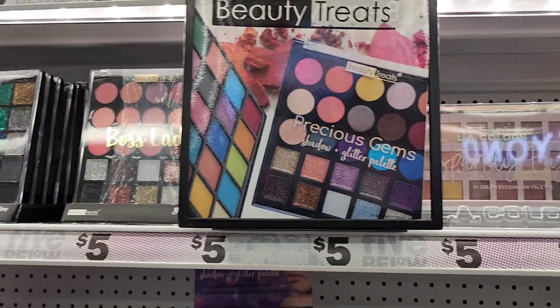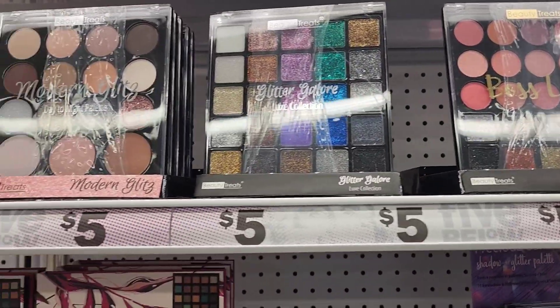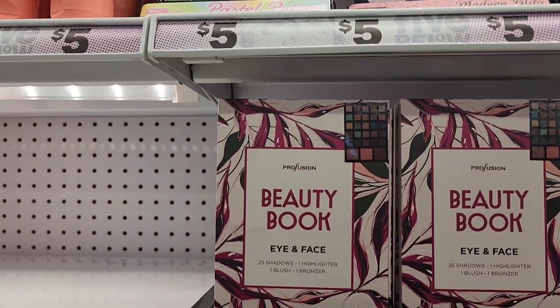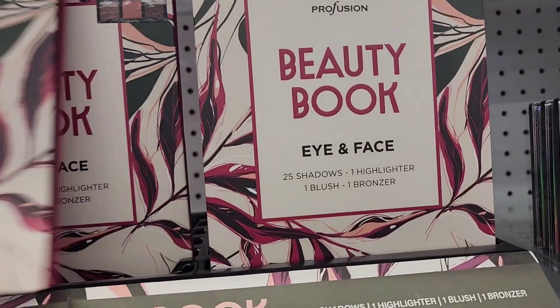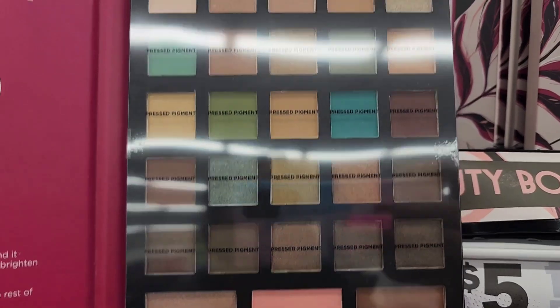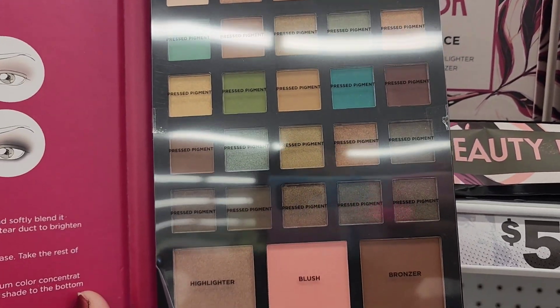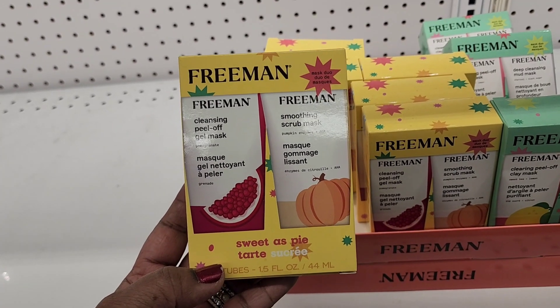They've got these beautiful Boss Babe palettes for five dollars — absolutely beautiful beauty tech palettes, really pretty. I love them — great gifts for five dollars. Then they've got the Beauty Book by Profusion Eye and Face, which is really pretty. The packaging is cute though I don't like the colors inside.